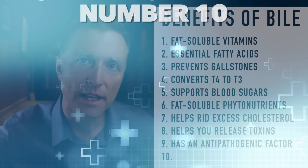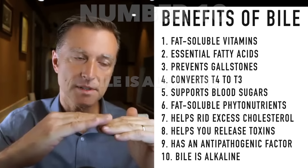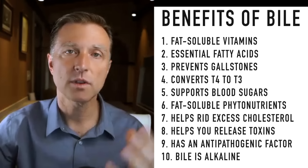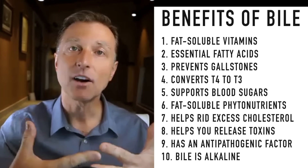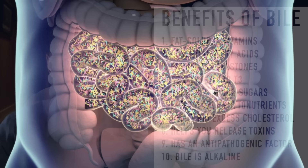Number ten: bile is alkaline. So when it's released into the small intestine just beneath the stomach, you have acid coming through the stomach that gets neutralized by bile salts. Both bile and the bicarbonates from the pancreas are alkaline to help neutralize the acid. If you don't have that alkaline material, the acid could burn a hole in your small intestine and create an ulcer. We need bile to help alter the pH at the level of the small intestine.